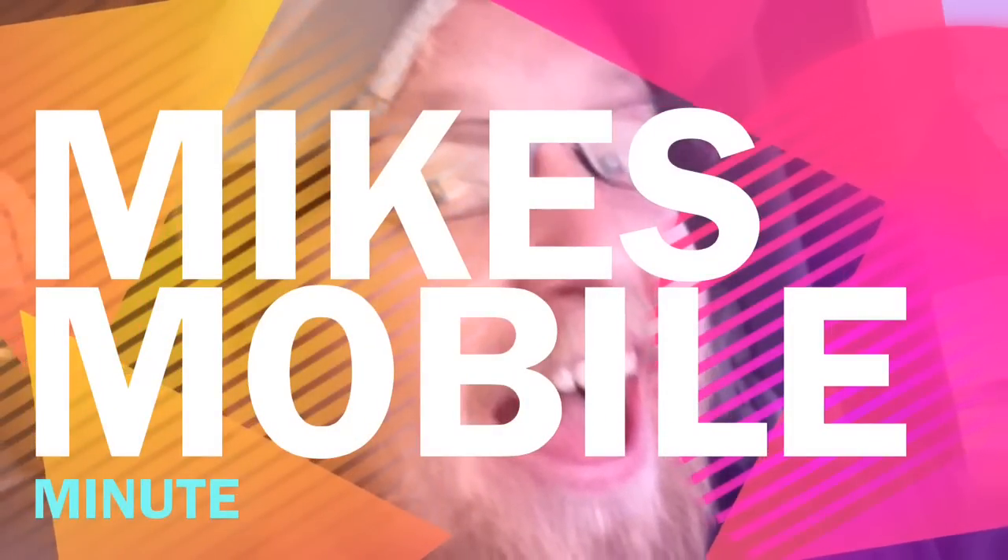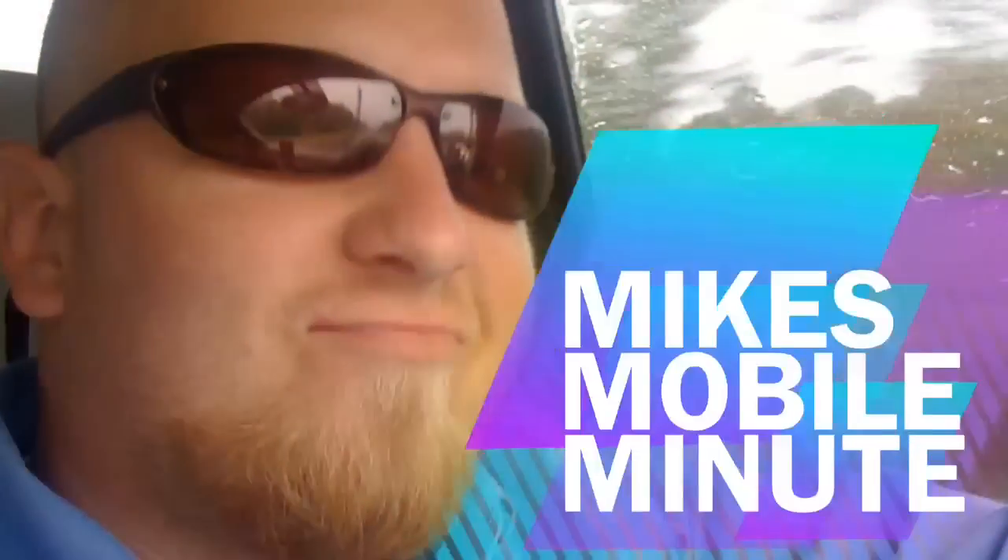Look at that one. I see buffalo. Look at number 31. I see buffalo. Mike's mobile minute.